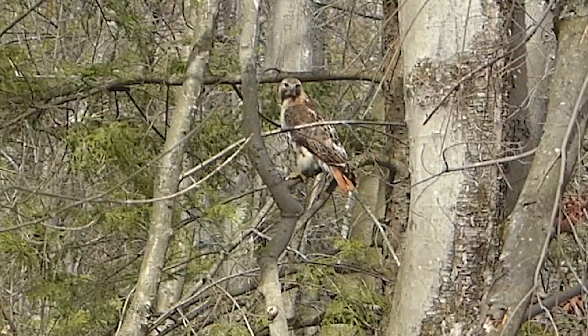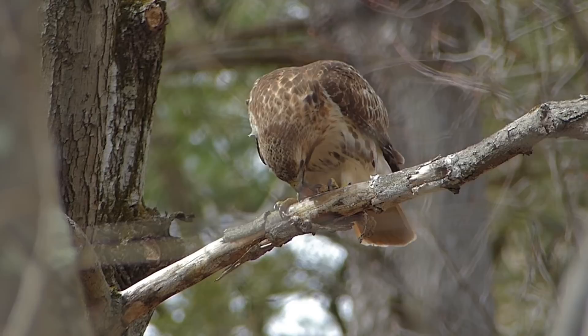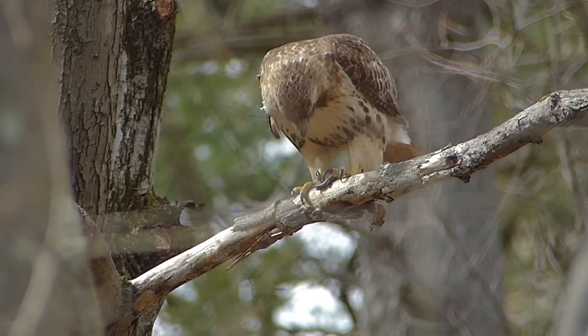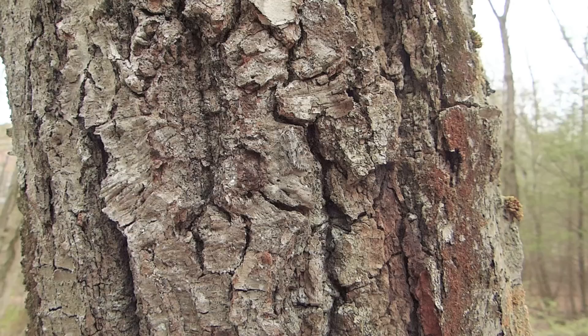Sometimes painted turtles just can't find enough basking spots. A hatchling painted turtle has emerged from its nest in the sand and it's making its way to water — right into one of the red-tailed hawk's favorite hunting grounds. The tiny hatchling is but a snack.